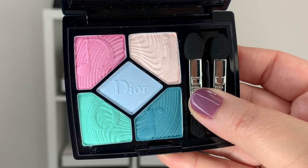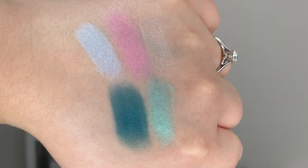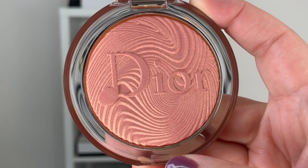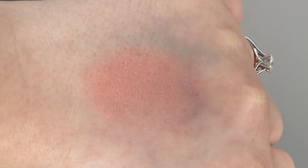Hi guys, welcome back to my channel. So for today's video, we're talking about the new Dior Spring Collection. This is called the Glow Vibes Collection and I picked up the eyeshadow palette called Blue Beat and the new Luminizer Highlight called Coral Vibes. Both of these are limited edition. Before we go any further, let's grab our iced coffee or hot coffee, take a sip, and let's get started.